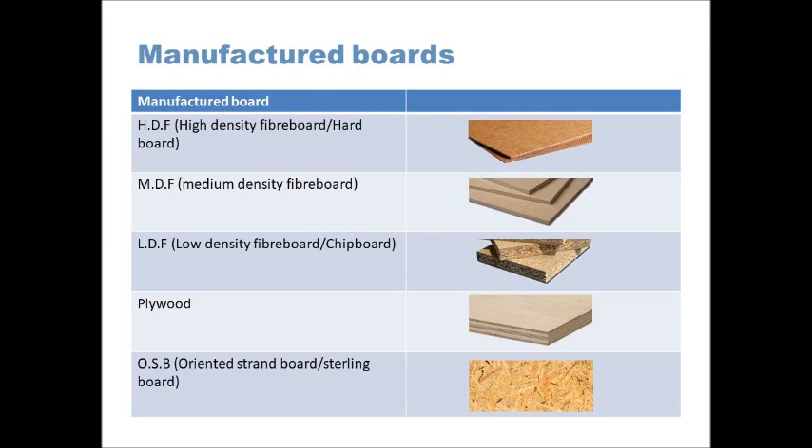The final type is OSB, or Oriented Strand Board, sometimes called Sterling Board. This is not used for many aesthetic properties because it's made of large chips of wood. The main application is shuttering — you'll see new buildings where they need a boarding that's quite cheap and resistant to moisture to keep the public away, like temporary fencing. Oriented Strand Board does this quite well. It's also water resistant and used as a subfloor or under roofs, providing a flat layer of material with good compressive strength and moisture resistance.